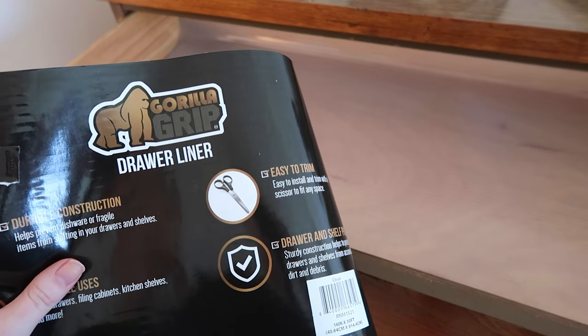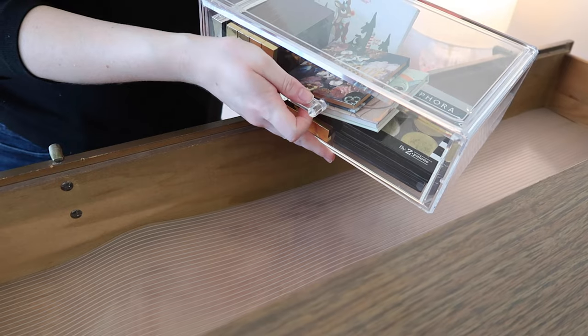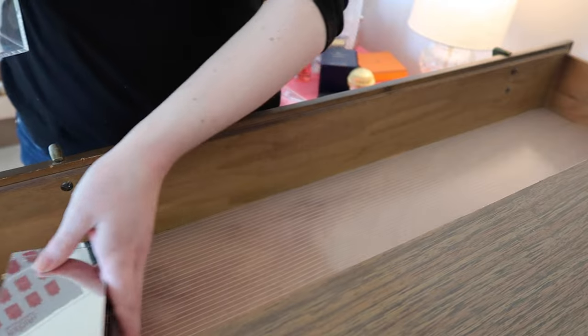I'm lining the drawers with this Gorilla Grip drawer liner. What I liked about it is that it's kind of transparent and it has ridges on it so your products shouldn't shift. I'm going to use it for my makeup organization. Now I'm going to see how much of my makeup collection fits in here — I really hope all of it, or at least the majority, fits in this top drawer. I'm starting with my palettes and let's see what we can fit.